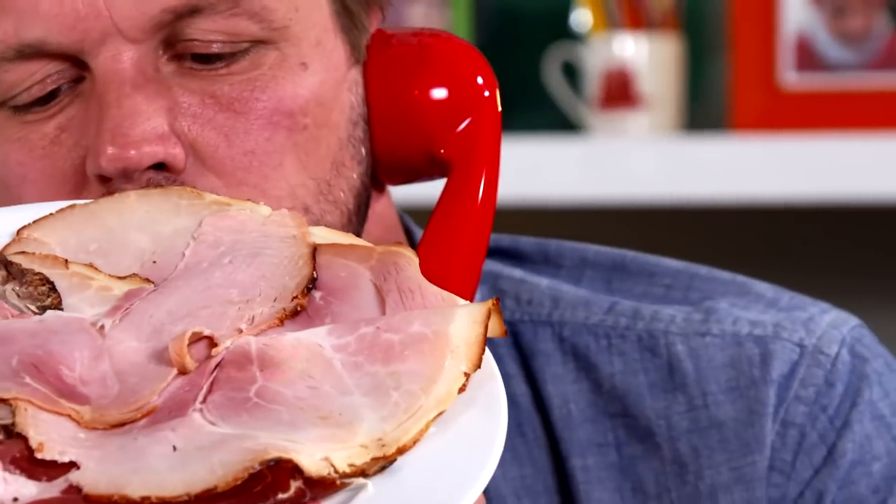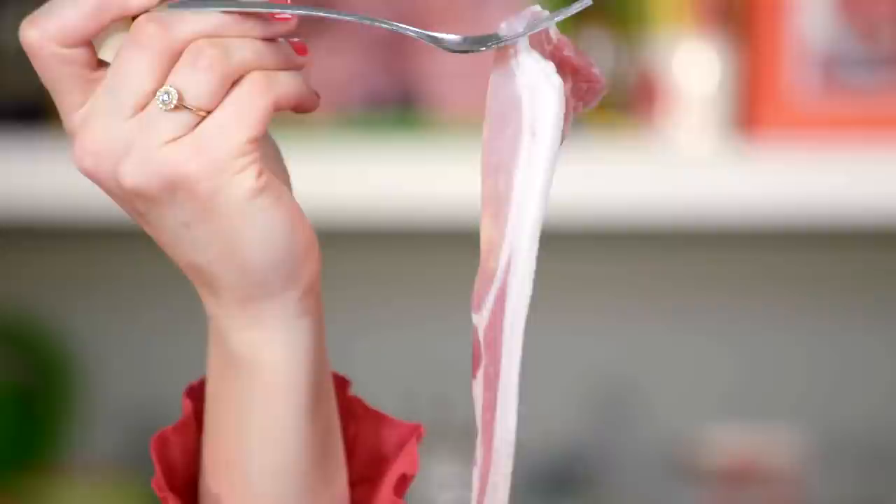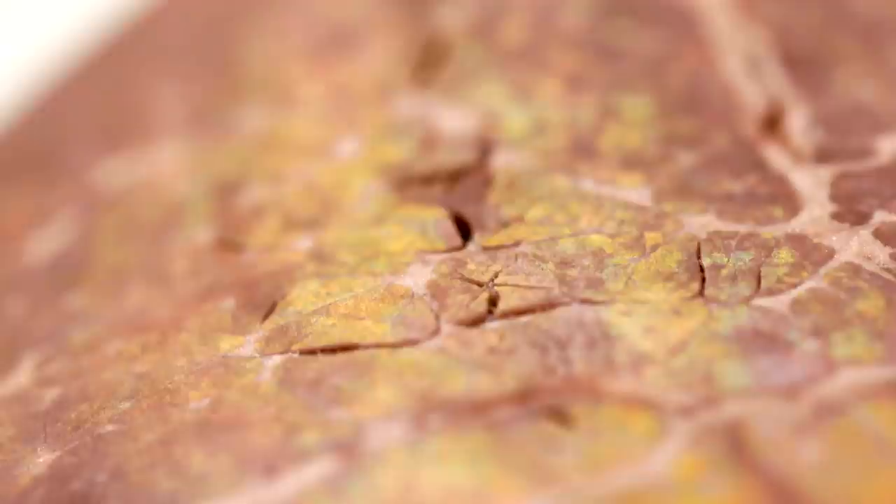Have you ever noticed that meat sometimes has rainbow colours on it? What is that, and should it go straight in the bin? I can see gold, green, and reds in there too. By binning it, am I wisely dodging listeria or E. coli, or am I contributing to the half a million tonnes of meat the UK threw away last year? It's within its use-by date and straight out of the fridge. Is it OK to eat?